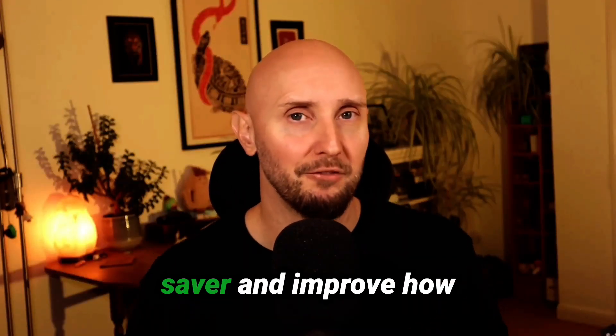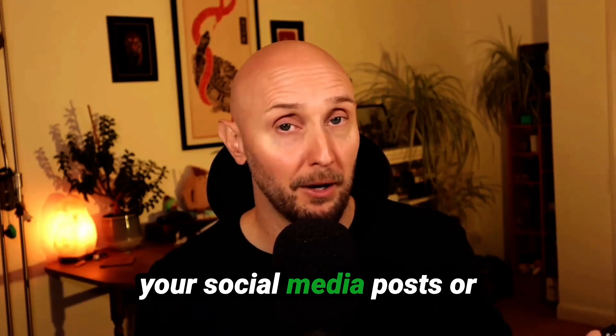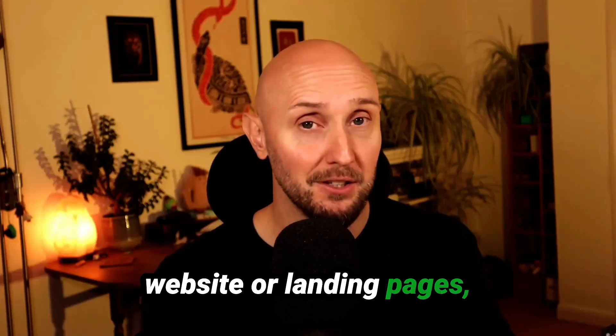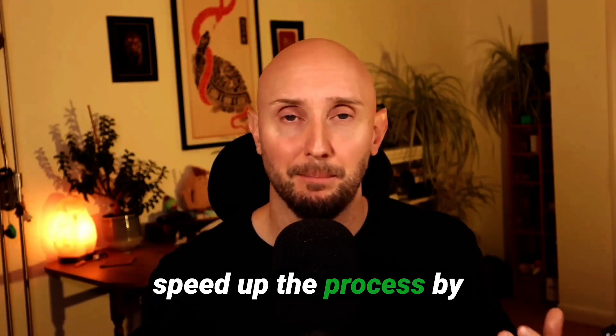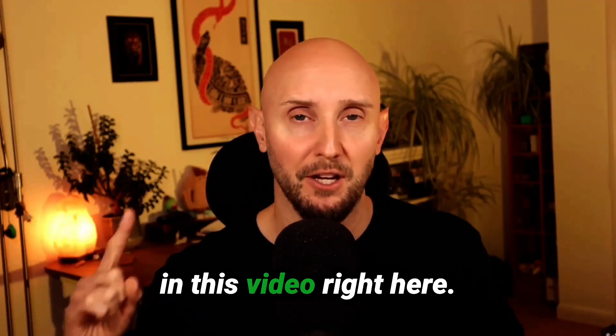These tools will be a massive time saver and improve how efficiently you work online. Now, if you also need to do design work — social media posts, ads for Facebook, design work on your website or landing pages — then you can massively speed up the process by leveraging Canva's AI tools. I'll show you exactly how to use all of them in this video right here.